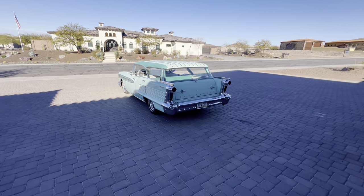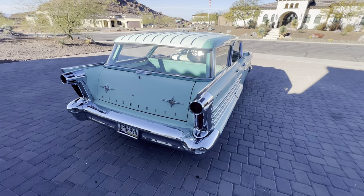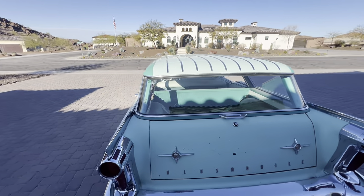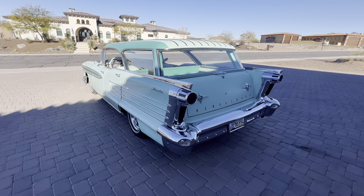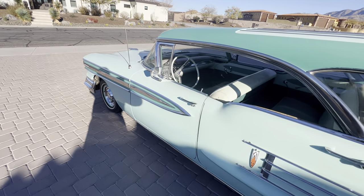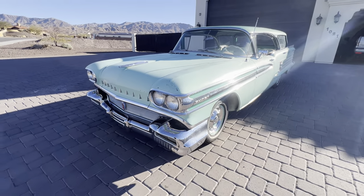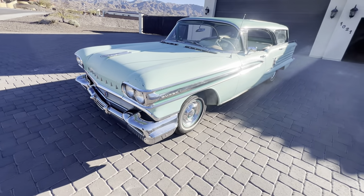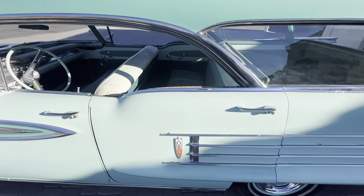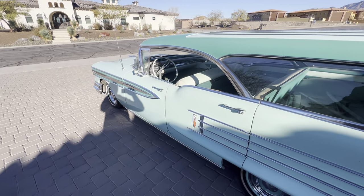Today we say goodbye to our '58 Oldsmobile Fiesta. It's a bittersweet day — it's going to a really good home. I'm super excited about where it's going, though I don't share the same excitement as the buyer. I'm glad it's going to a good home and I'm glad it's staying in America. These things are very popular in Sweden — they love '58 Oldsmobiles over there.